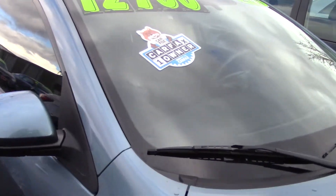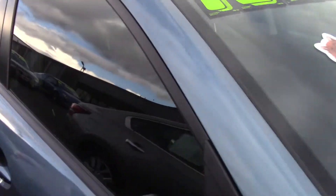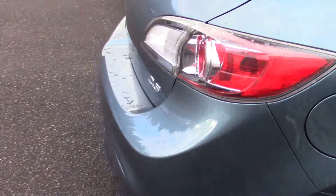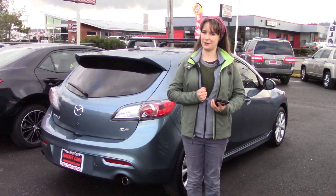If you type that number in on our website, sunsetcars.com, you're going to get to see all the features this car has. And the sticker in the windshield means so much more — it's a Carfax one-owner vehicle with a clean Carfax history report.